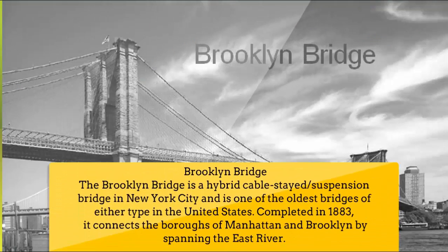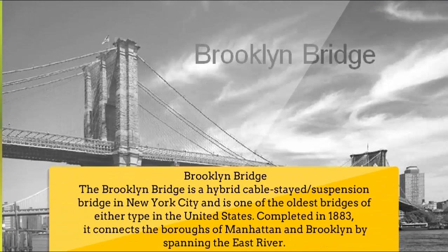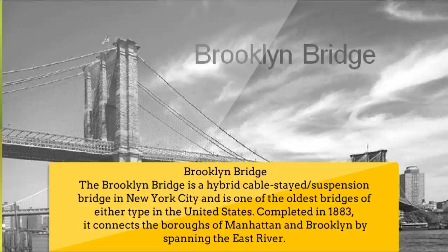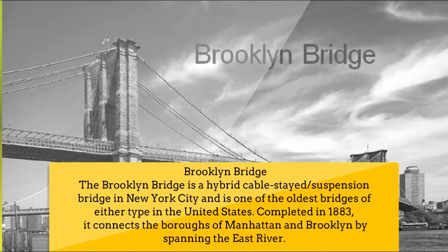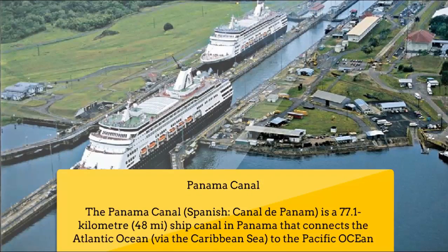Number 4: Brooklyn Bridge. The Brooklyn Bridge is a hybrid cable-stay suspension bridge in New York City and is one of the oldest bridges of either type in the United States, completed in 1883. It connects the boroughs of Manhattan and Brooklyn by spanning the East River.